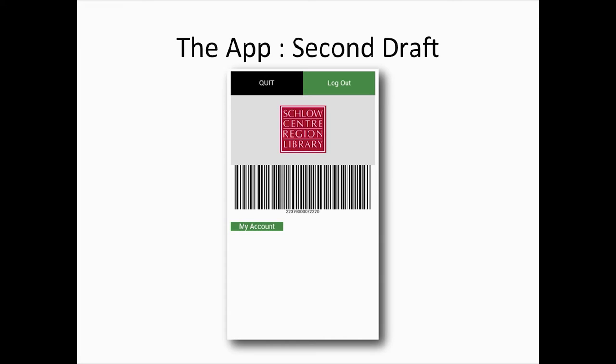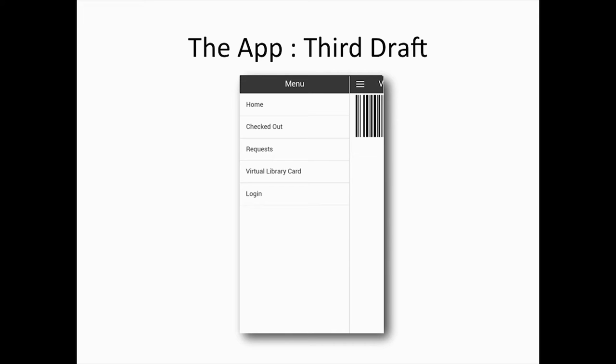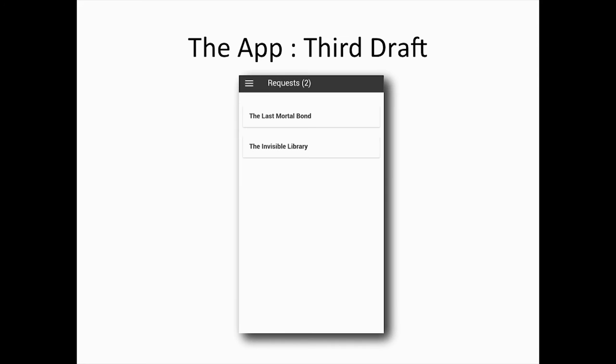Once we found Ionic, we started running with it and made the third version of our app. With this version, it would display the card on screen, and there was a slide-out menu on the left-hand side that would allow you to look at items you had checked out or on request. We then did some research into library apps and found that people didn't review them favorably — a lot of people said, why can't the app show me items on hold, or why can't the app tell me when my items are due? It's not my fault the items are late — it's the app's fault because it didn't tell me.